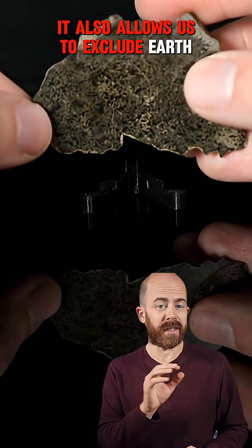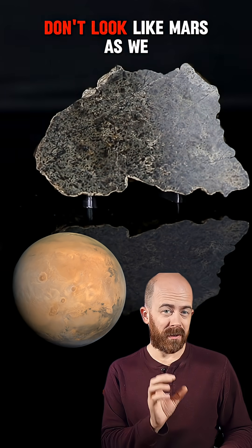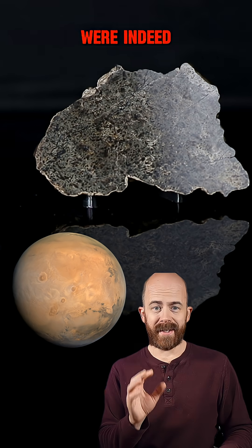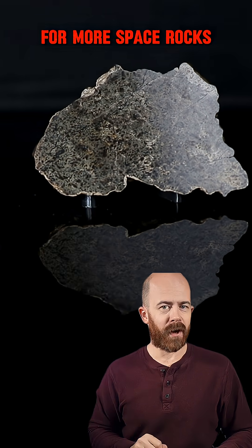It also allows us to exclude Earth as the original home of these stones. So while meteorites like this one don't look like Mars as we typically envision it, the science confirms these brown rocks were indeed former residents of the Red Planet. Make sure to give me a follow for more space rocks.